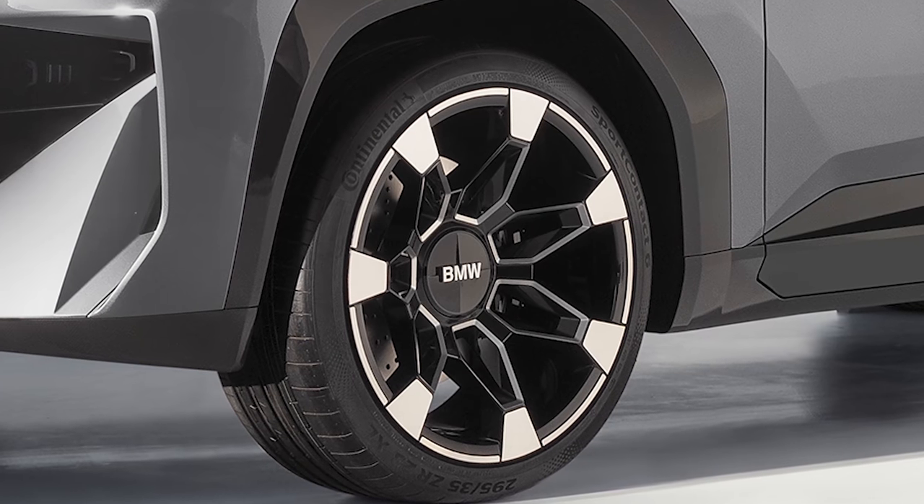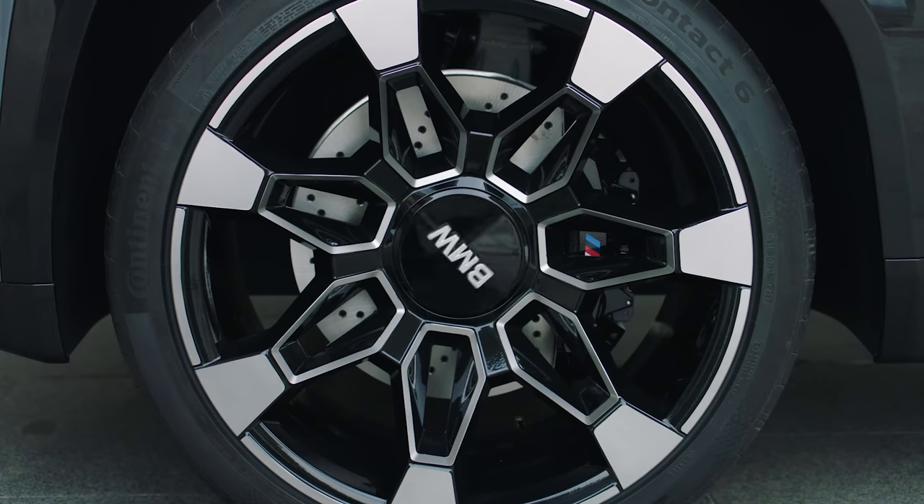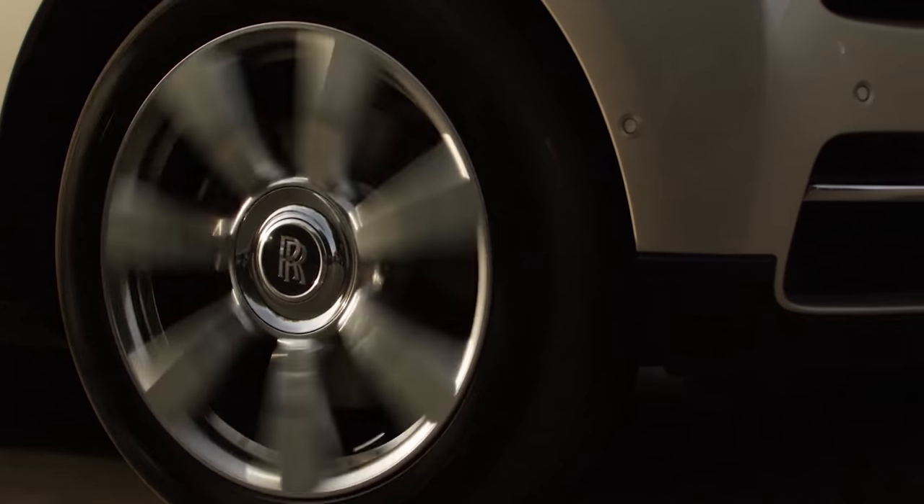Even the wheel arches are made out of straight lines. At least the 23-inch wheels are round — otherwise it'd be a bit uncomfortable to drive. The wheels also come with freely rotating hubs so the BMW logo always faces upwards, just like on a Rolls-Royce.